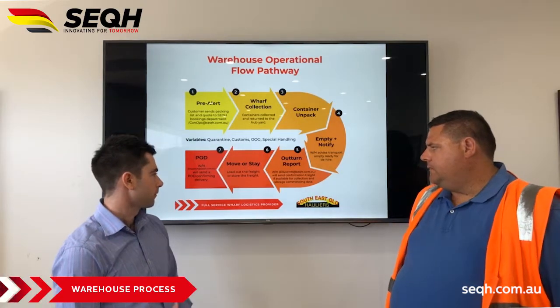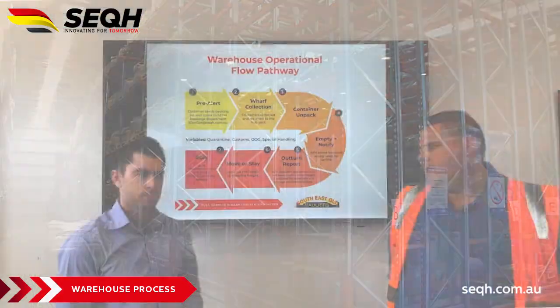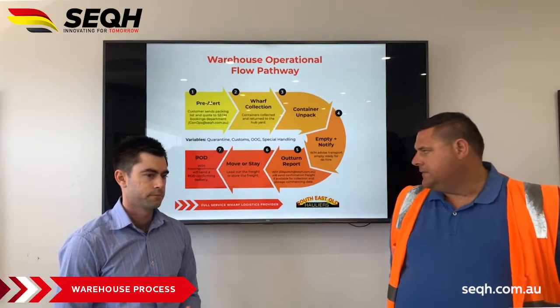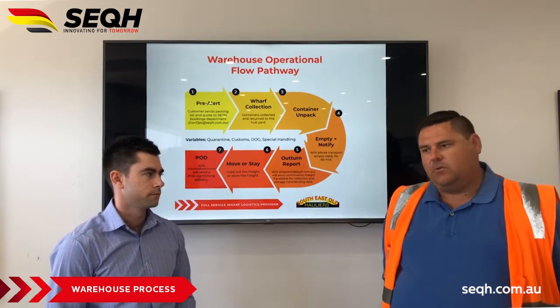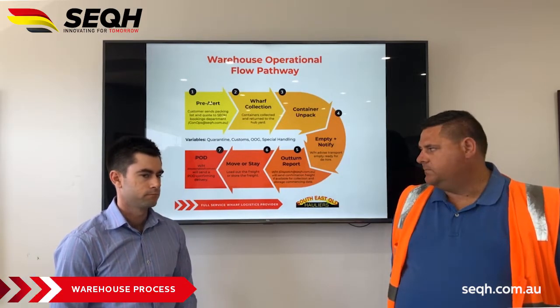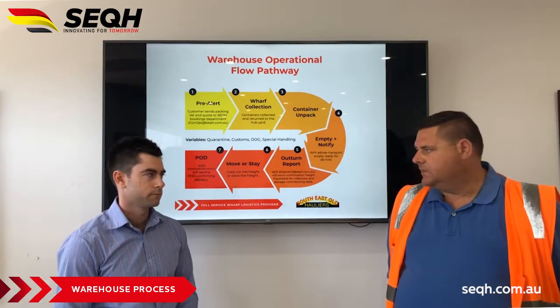Then we look at whether we keep the goods for long-term storage in our facility, whether they're moving out to a customer on a specific date, or whether you're getting someone to come in and collect the goods on your behalf. If that's the case, we'll put that in the dispatch area or arrange delivery with you. Once that takes place, we send you a POD once it's been delivered or collected — so it's a pretty simple process.